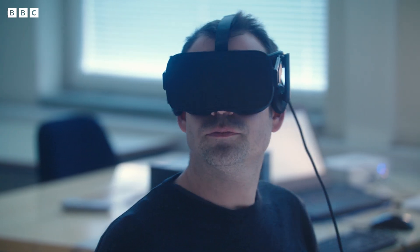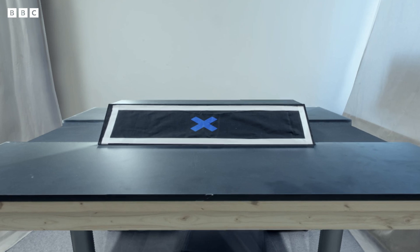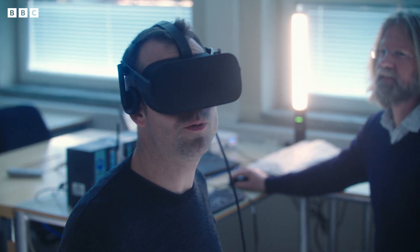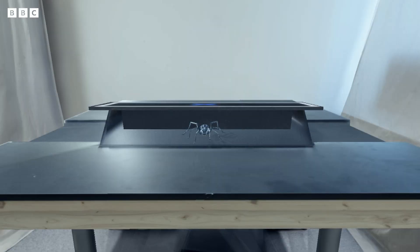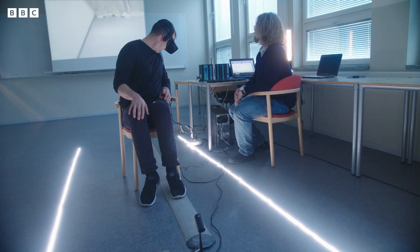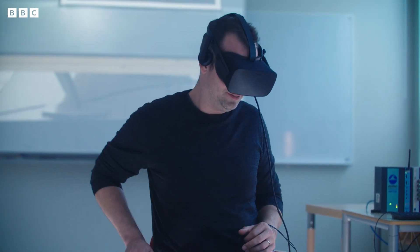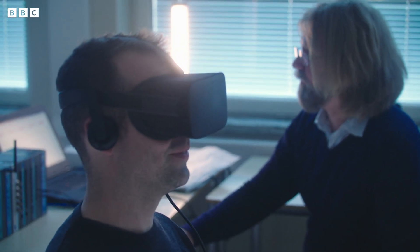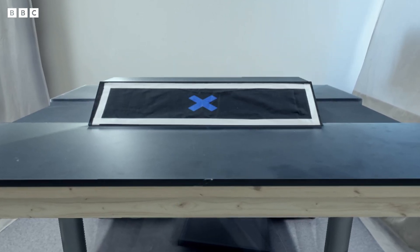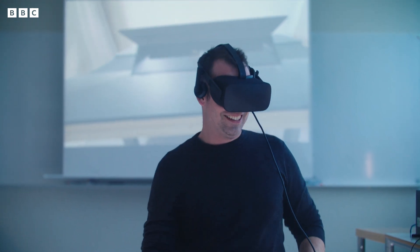Frederick and his team are using virtual reality to help people learn to control their fears — and for me, that means only one thing: spiders. This is very weird and creepy. I don't like that at all — giant electronic spiders. I'm doing that classic, like, take my feet off the ground. The idea is that if we're exposed to something we fear and the outcome is safe, this memory can be stored. The prefrontal cortex can use a safe memory to initiate the calming of the amygdala and the fear response.